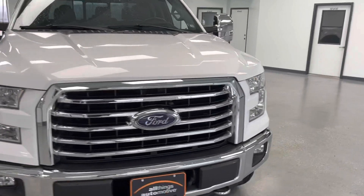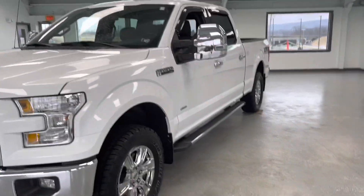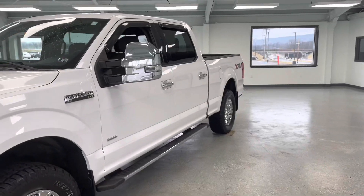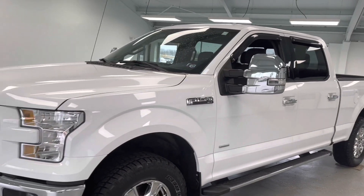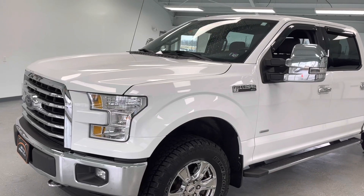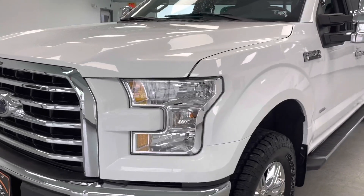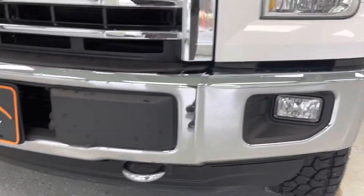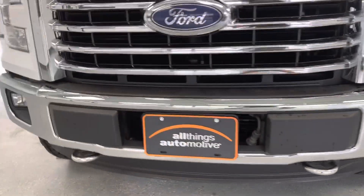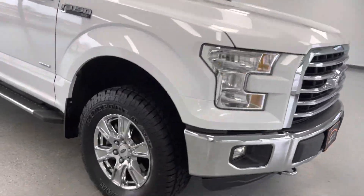So we're going to walk around the vehicle. As you can see, a beautiful bright white exterior with a lot of chrome. They added the tow mirrors with the chrome mirror cap. Definitely a sharp looking truck. Starting up front, you have high intensity headlights and fog lights integrated into the lower bumper with your tow hooks. Nice front end.